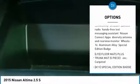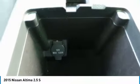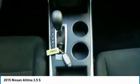Stability control, keyless entry, Bluetooth, adjustable steering wheel, power steering, four-wheel disc brakes, and cruise control.